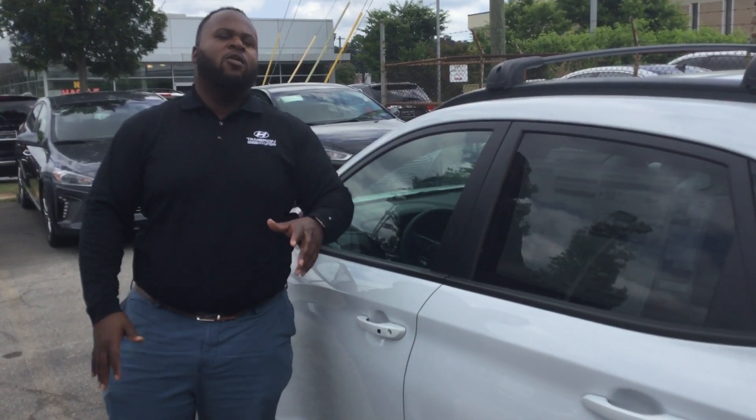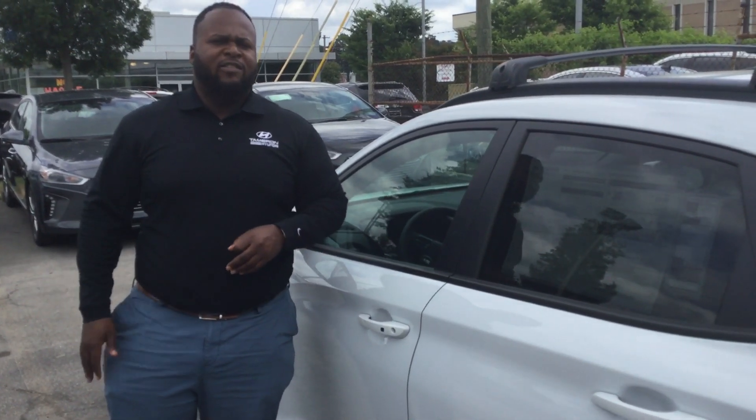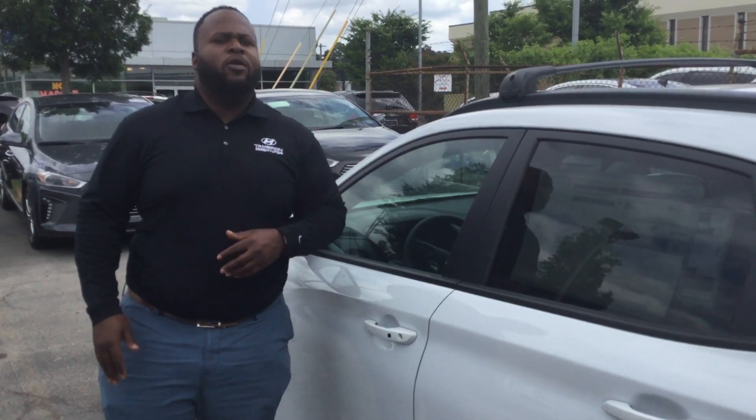So if you would, give me a call. My name is Xavier. My number is 205-886-0890. You're going to love it. Thanks again — Tamron Hyundai.